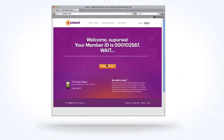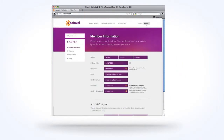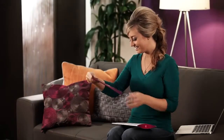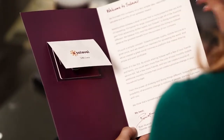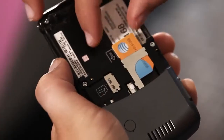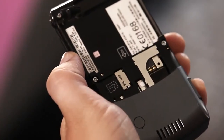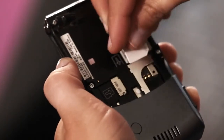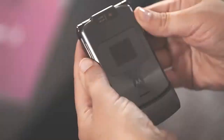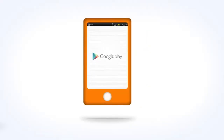Go to Solovey.com, click the enroll button, and follow the steps to bring your own phone enrollment. In a few days you'll get a new Solovey SIM card for your phone. Follow the steps provided to activate your Solovey mobile service using your existing phone.